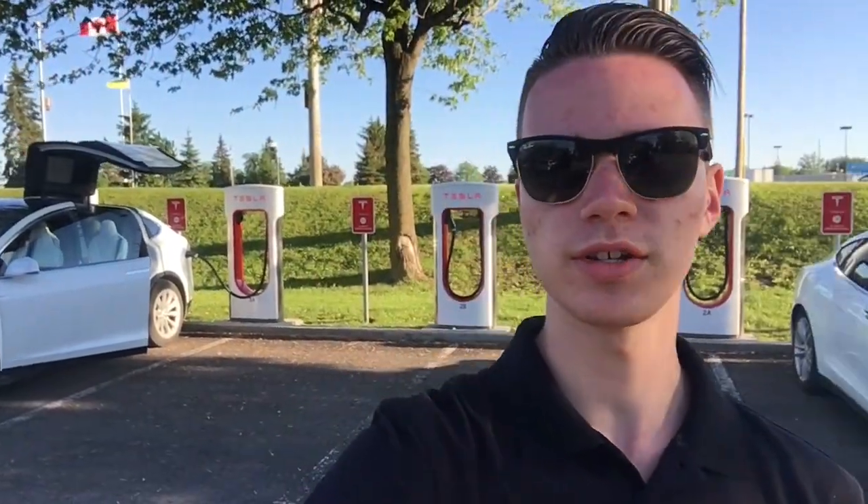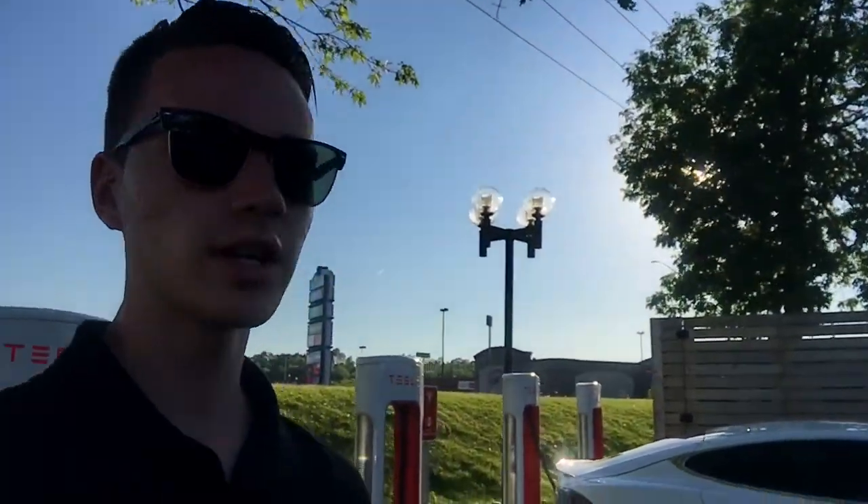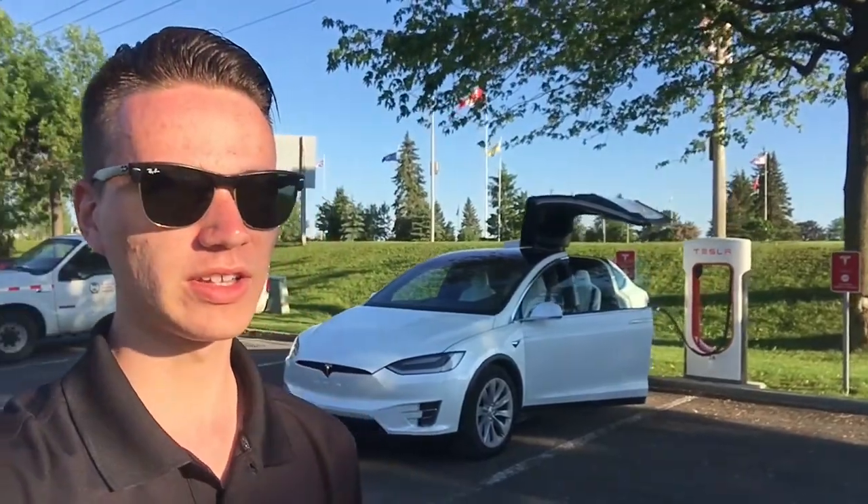We just made it back to the Cornwall Supercharger. We have a little buddy this time — a Model S 85 — and the previous Model S from this morning is gone, which I wouldn't expect 12 hours later. It is currently 7 o'clock. Going to charge up to head back to Montreal. It is extremely hot — it's currently around 30 degrees but feels like 36. I'm a little sunburnt. But enough about me — let's get some glamour shots of the car.